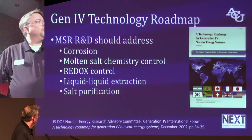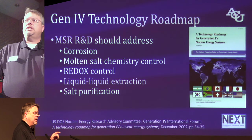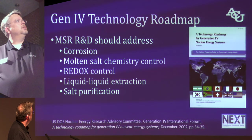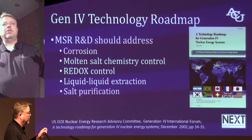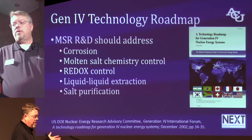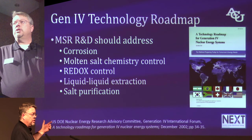My training is as an analytical chemist, and I see the world through glasses that are always asking me to look at what's in it and how much is there — what's in the salt and how much of whatever it is. As I look at these identified problems: to understand corrosion, we need to understand what's in the salt. For molten salt chemistry control, we need to understand what's in the salt. For redox and liquid-liquid extraction, where you want to pull something out of the liquid, we need to measure what's left. For salt purification — because of corrosion — we need to know what impurities are in the salt at all times.